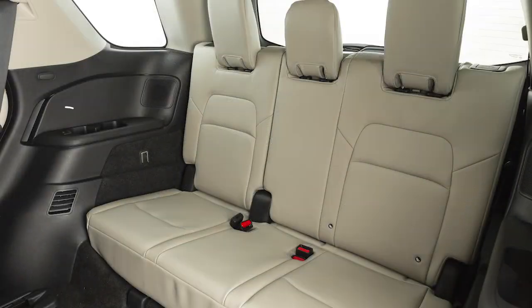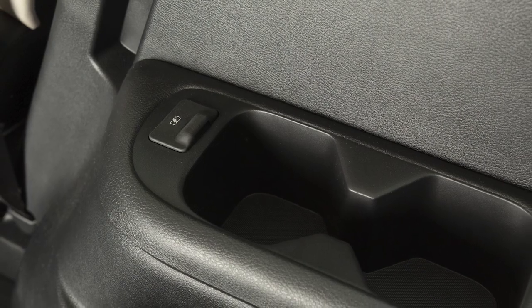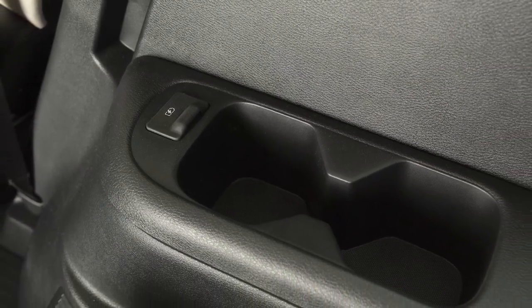and in the third row seating, if so equipped. These are used for charging only and do not interface with the vehicle's audio system.